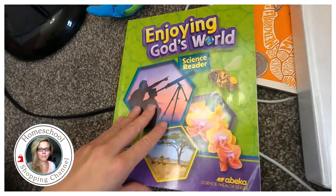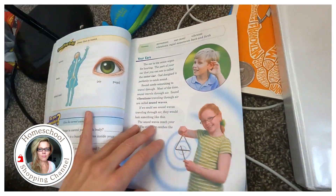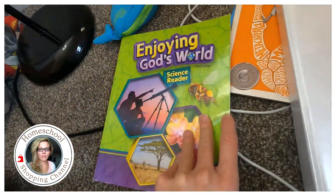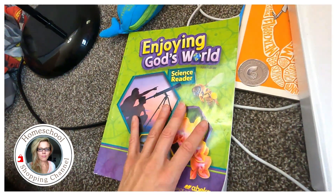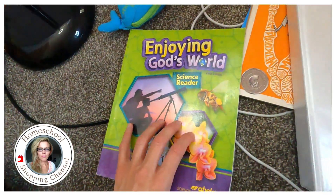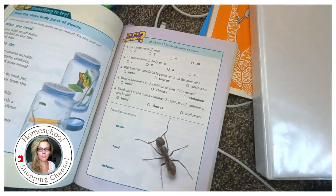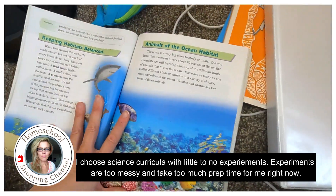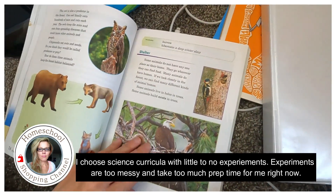Any science curriculum you have — do it easy. Everything in our life goes easy because life is not about how much you know. We go through the material, and I use books like this one by Abeka, but I have all types of books for all types of sciences and curricula — we'll go through about three or four science curricula this year.